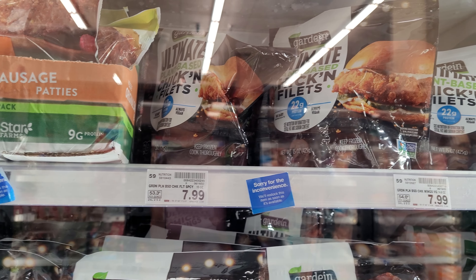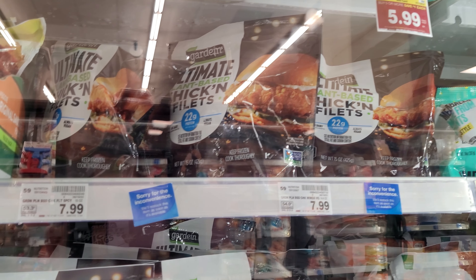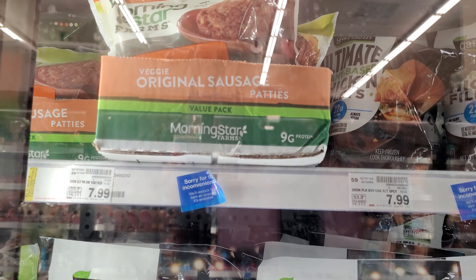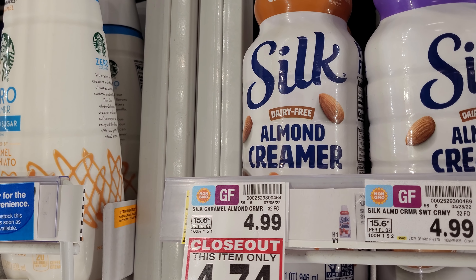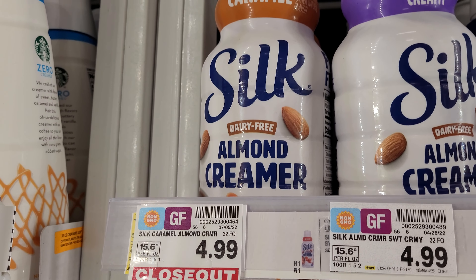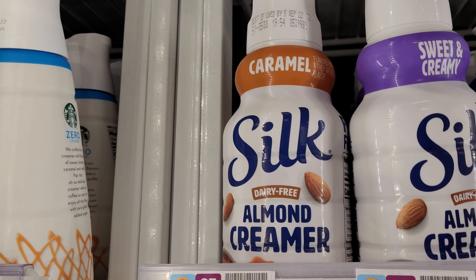There are more inconvenience stickers even on the vegan and vegetarian stuff here, including the Gardein and MorningStar sections. And my favorite creamer over here has a closeout item sticker on it — the one I really like that I mix with the brown sugar creamer.